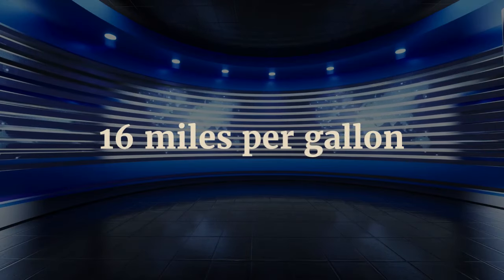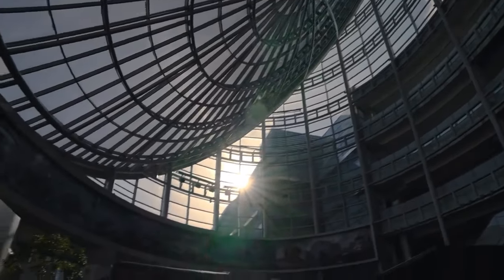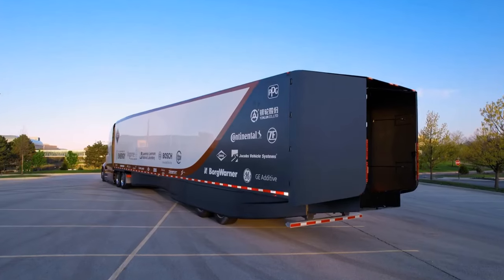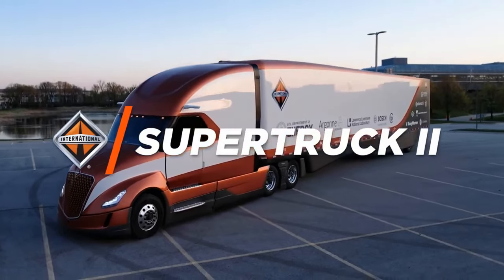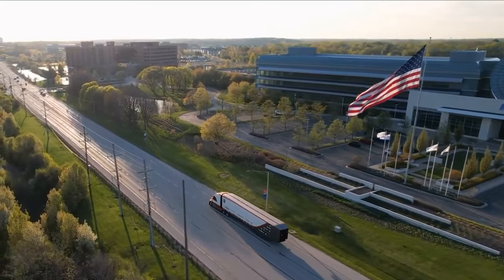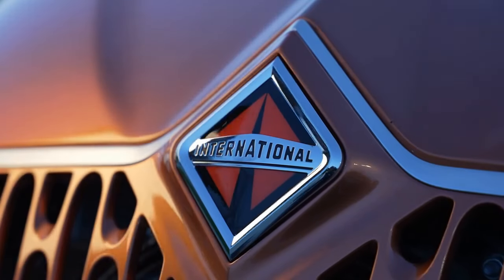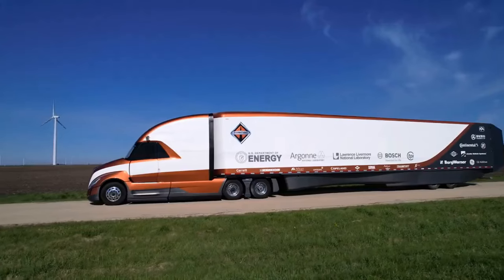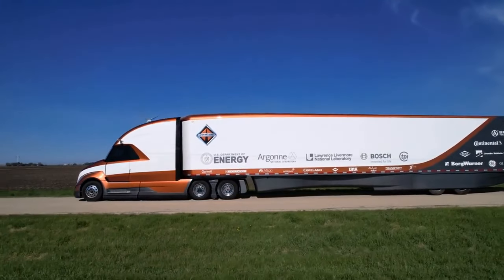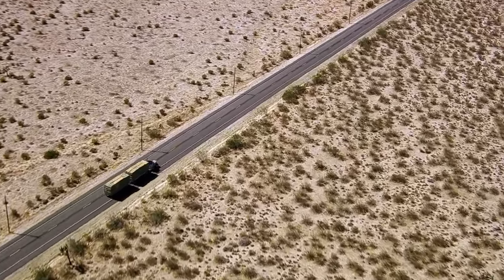Hey truckers, can I say something crazy? A truck that can cover 16 miles per gallon is in the market. In the realm of commercial transportation, where efficiency and sustainability reigns supreme, Navistar's International Super Truck 2 stands as a beacon of innovation and progress. With its recent revelation of achieving an astounding 16 miles per gallon fuel efficiency, this groundbreaking vehicle has captivated the attention of truckers and industry enthusiasts alike. Let's delve into the comprehensive insights provided by Navistar's Super Truck 2 journey and explore the transformative impact it promises for the future of trucking.